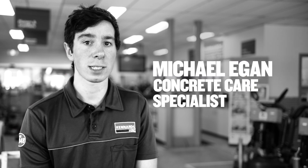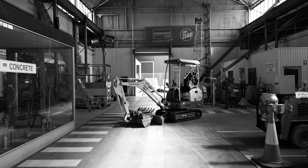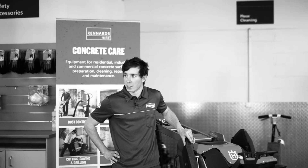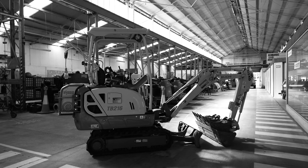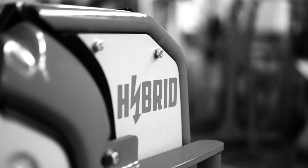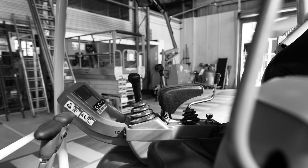Hi, I'm Michael Egan. I'm part of the specialist team here at Kennard Tyre. I recently helped deploy a hybrid excavator to a major train station here in Sydney. A customer rang with an issue where they couldn't use any diesel machines underground in the tunnel.